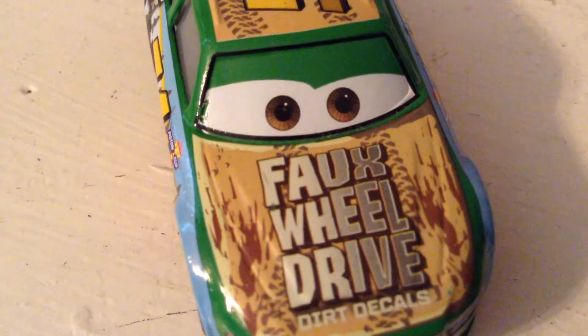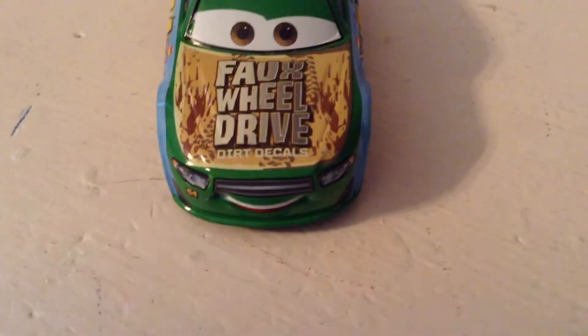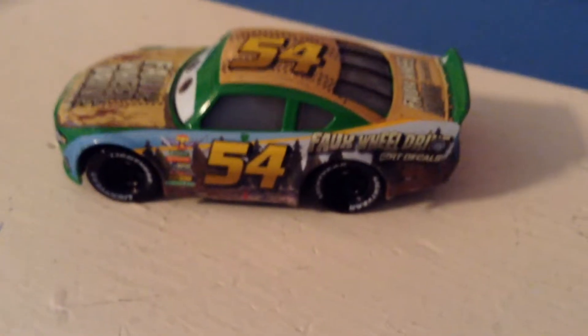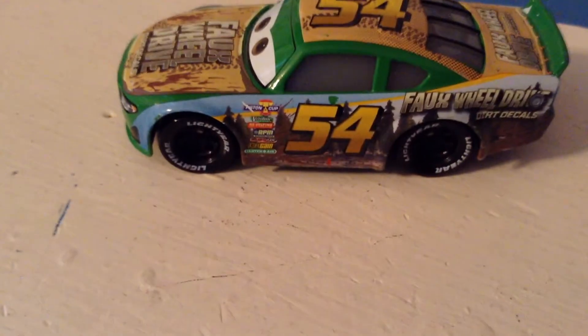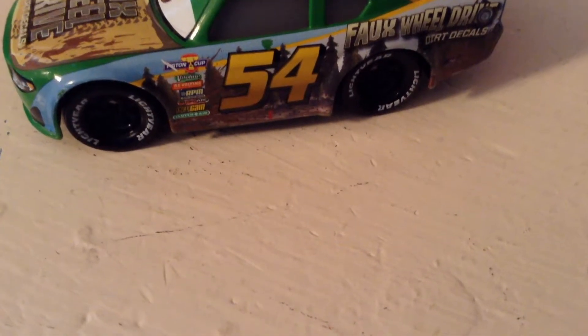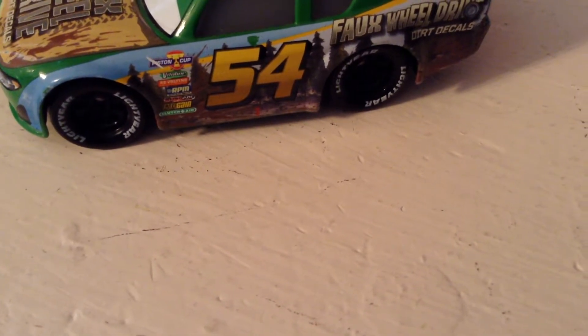Let's get started with the review. Mine does have a bit of a paint smudge, which is a bit sad. You can see the Full Wheel Drive Dirt decals — on Herb Kerbler this was changed to Full Wheel Drive Extreme Dirt decals. I love this dirt design; you can even see a little tire tread print. Number 54. I love his green color — I used to not like this guy much, which is why I held off buying him. The blue stripe turns into a skyline and it looks really beautiful. Piston Cup sponsors include Vitaline, Revolting, RPM, Octane Gain, and Clutch Aid on the side.